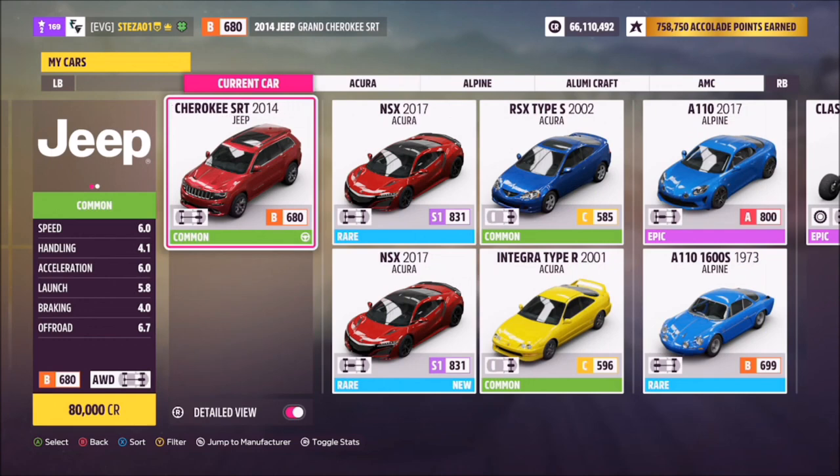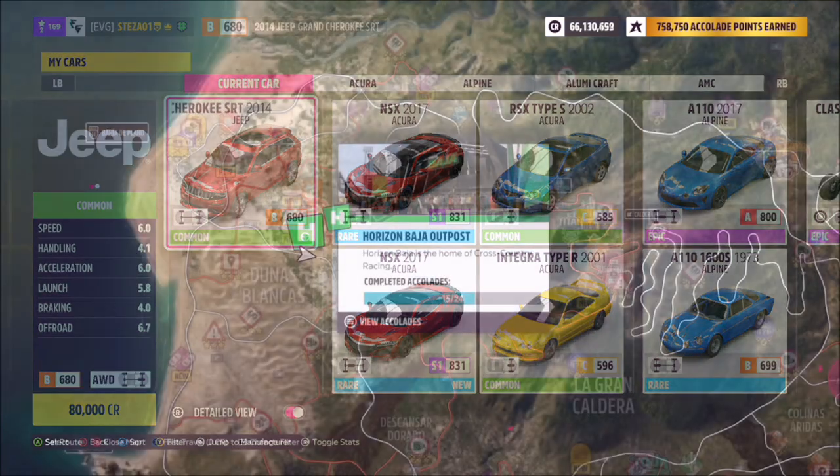This is the 2014 Jeep Grand Cherokee SRT — make sure you pick this one and not the 2018 one. I believe the 2018 one is A class standard, but of course it won't work with the newer model, so make sure you get the 2014 one.